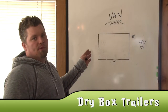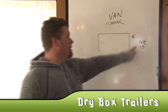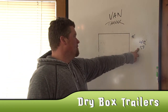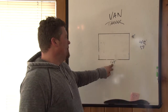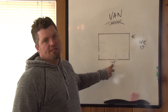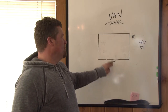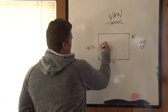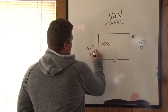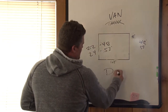A brief overview of van trailers. Van trailers run 48 and 53 feet long, with eight feet high inside and 102 inches wide. Van trailers are utilized to keep your freight dry and clean. You can get 22 pallets in a 48-foot and 24 pallets in a 53-foot dry box — they'll also call them a dry box.